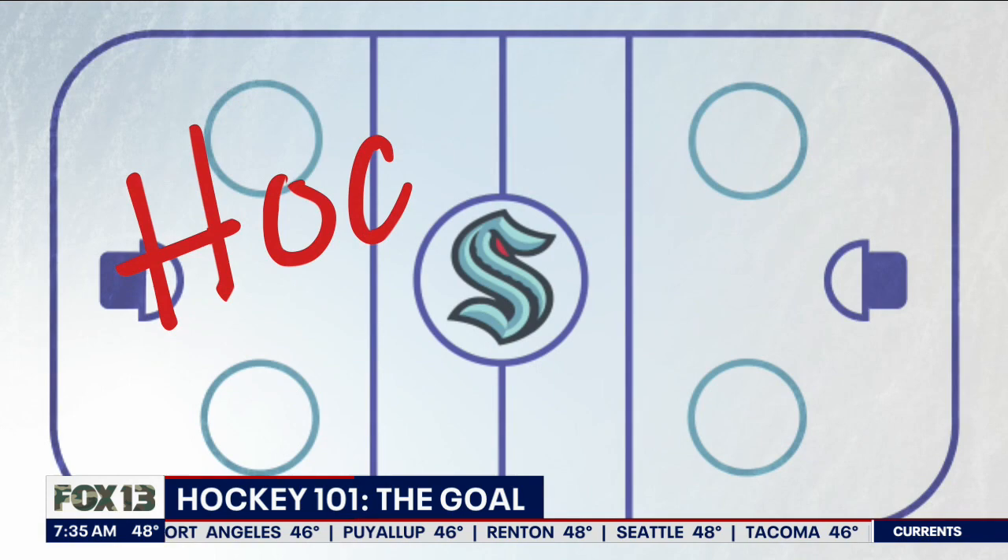It's time for Hockey 101. Tonight, the Seattle Kraken are taking on the Anaheim Ducks at Climate Pledge Arena. With excitement building around Seattle's new NHL team, we know that some fans are new to the game. I've played hockey my entire life, and I'm sharing some basic knowledge to help casual fans understand the game better. Today we explore the goal of the game.